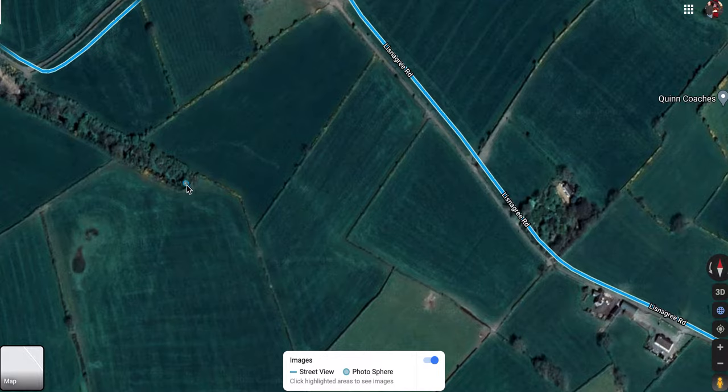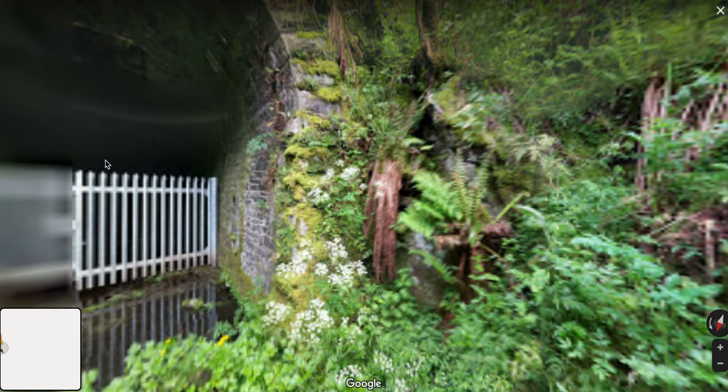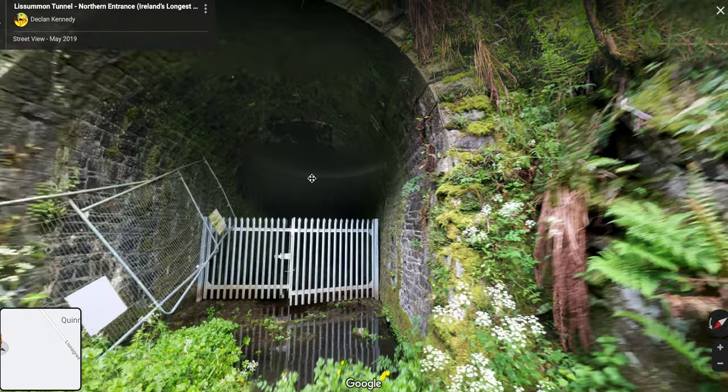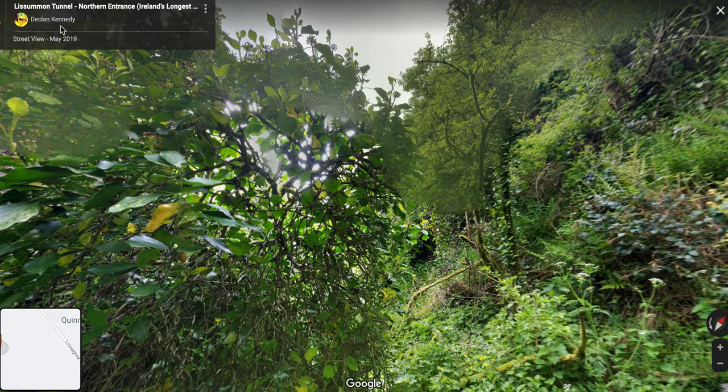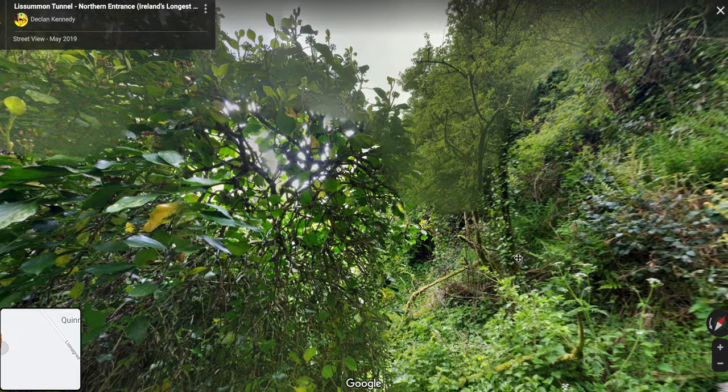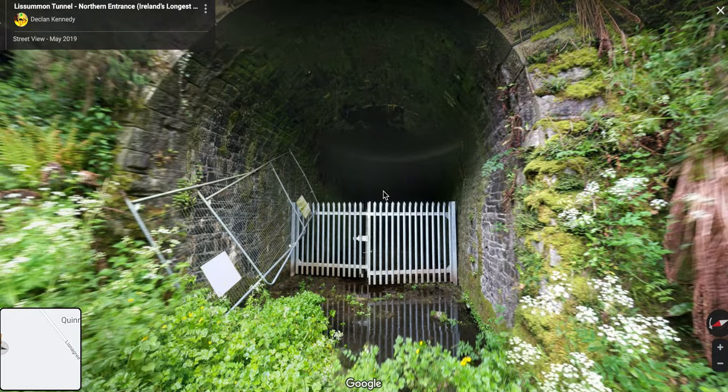This is where the line abruptly disappears — it actually goes underground, into a tunnel through these fields. This is the beginning of the Lissamon tunnel — forgive me if I'm murdering the pronunciation, I'm not totally familiar with this area. There's a photo point here where you can look at the entrance to the tunnel — great 360-degree view. Thank you, Declan Kennedy, for posting this. Imagine steam trains coming out of this thing. This tunnel was a mile long and apparently you can hike through it.